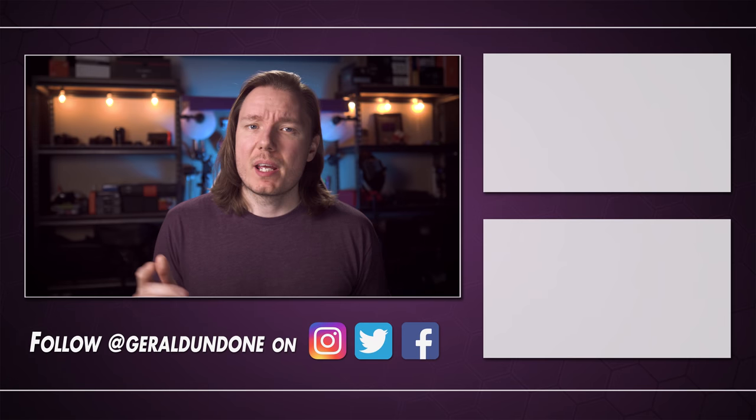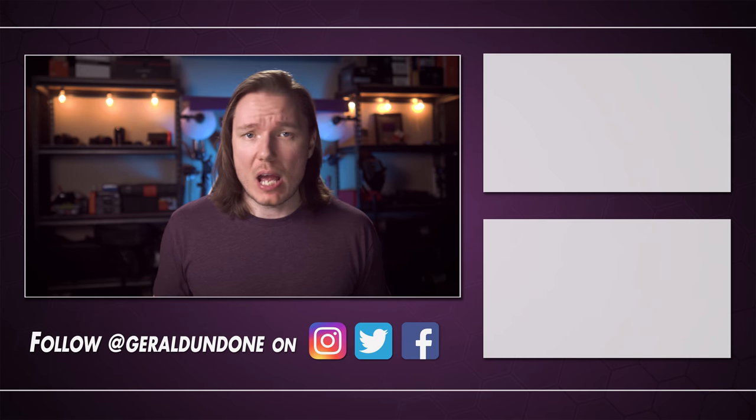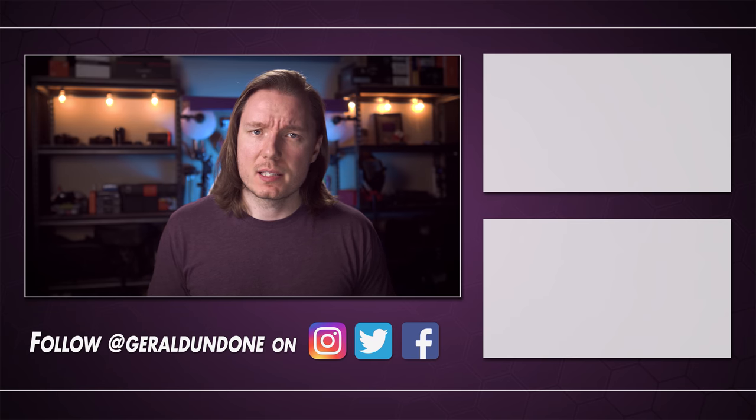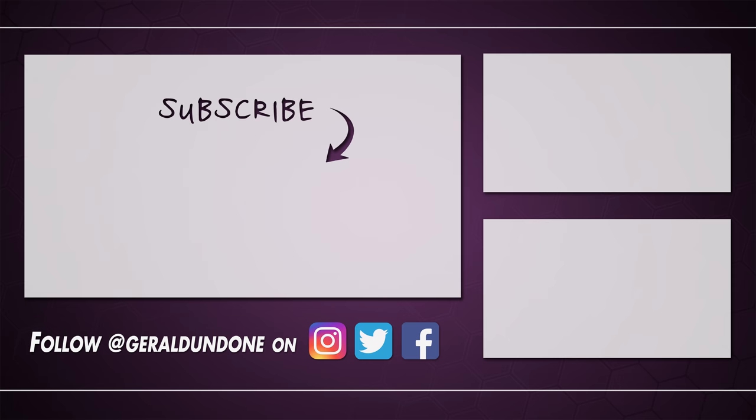But that's gonna be it for me. I hope you found this video helpful, or at least entertaining. If you did, make sure you leave it the old thumbs up and consider subscribing if you haven't already. But if you did not find this video helpful or entertaining, feel free to hit the dislike button twice.